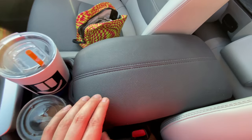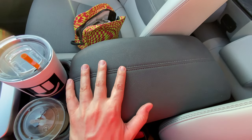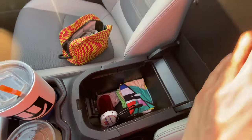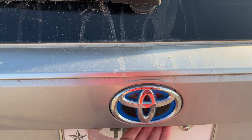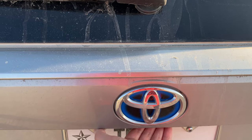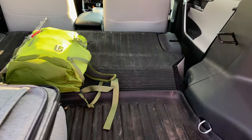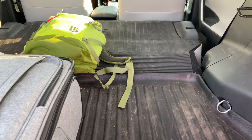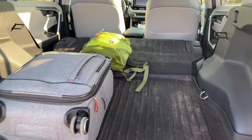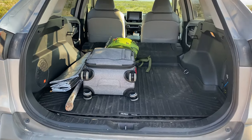The armrest in the middle has a little padding so it feels soft and comfortable, though it does feel a little low when driving. When you open it up it's somewhat deep — if you have a small bag it fits in there nicely. Let's open the trunk to see just how much room is in the back. When you have those back seats down they don't lay completely flat, but it's flat enough. If you were thinking about sleeping in this car — I'm about 5'10" and I could easily fit my entire body in the back.